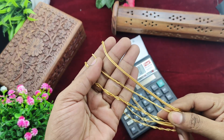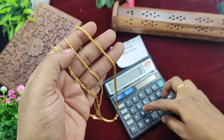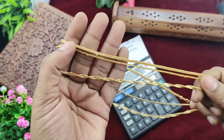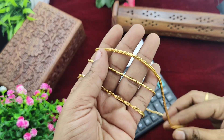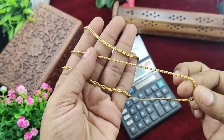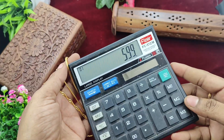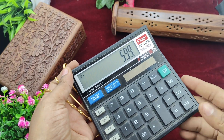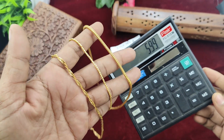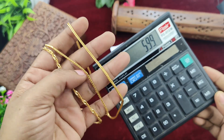Next, there are 3 short chain combos. This combo rate is around 599 rupees plus shipping cost. This is a very thick chain — usually it is a thin chain, but this one is very thick.